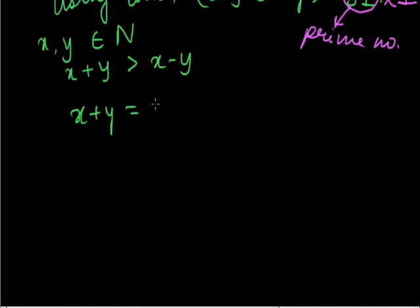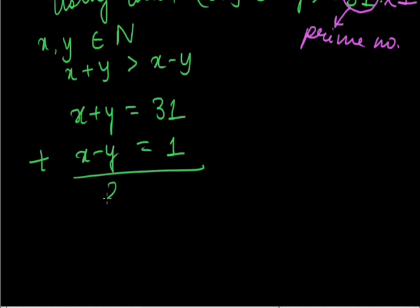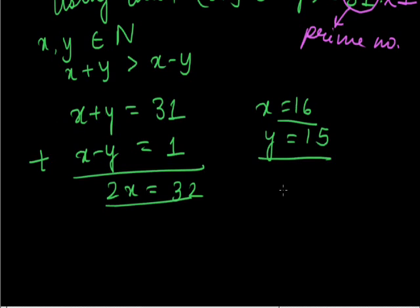So we get x plus y is equal to 31 and x minus y is equal to 1. Adding both equations, 2x is equal to 32, so x is equal to 16 and y is equal to 15 is our required solution. So our set of solutions is (x, y) equal to (16, 15).